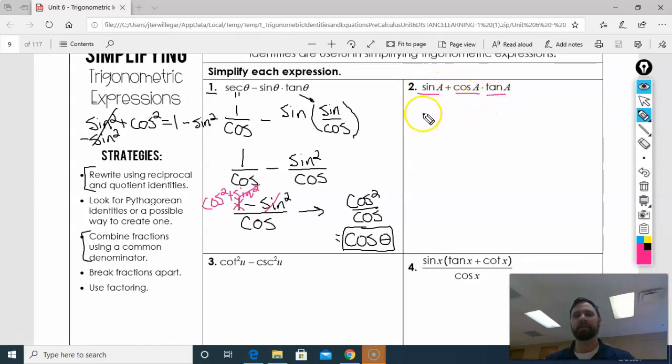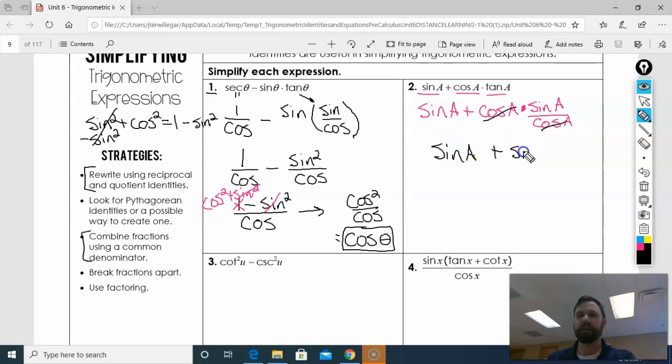Let's look at this beast. I already have a sine and a cosine. I'm going to change tangent into cosines and sines. Tangent is sine over cosine. Now when I multiply these, what will happen to my cosines? They are going to cancel — they're treated just like variables. So I'm left with sine of a plus sine of a. What's x plus x? 2x. So this is 2 sine of a.